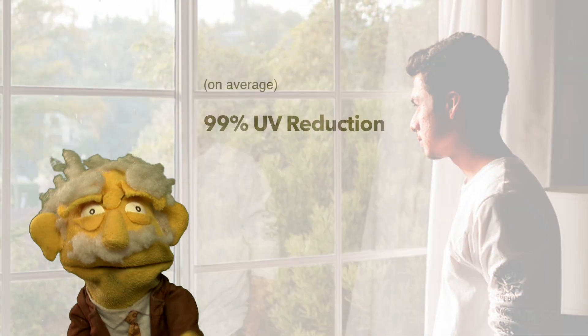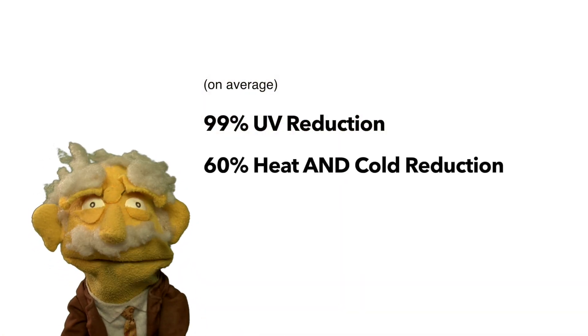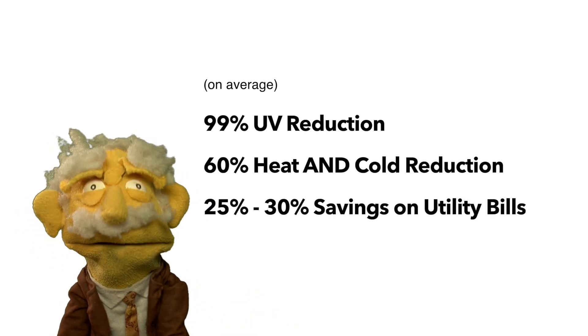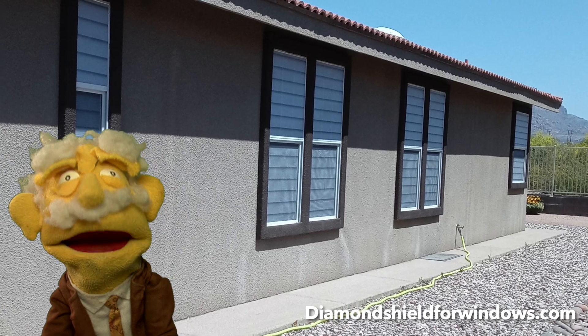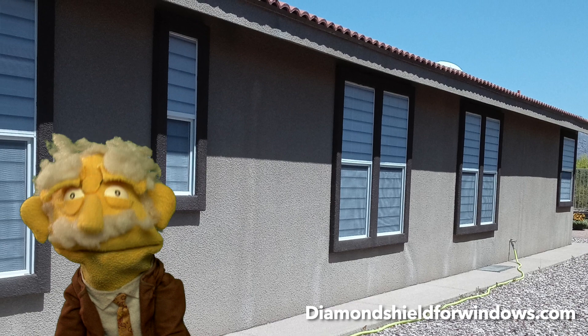The benefits include, on average, 99% UV reduction and 60% heat and cold reduction, which can save customers 25-30% on their utility bills, meaning less wear and tear on your AC and heating systems. What's more, it reduces noise and adds a level of safety and security that plain old naked windows just don't have.